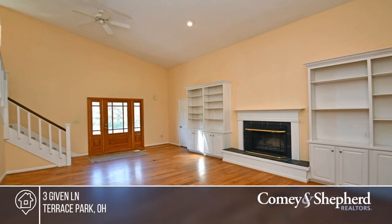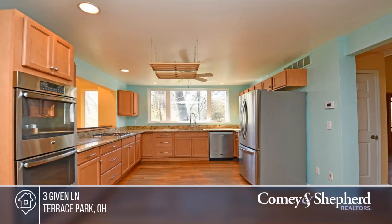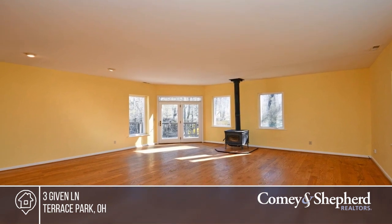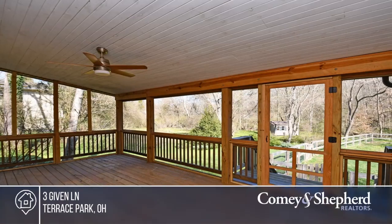Enjoy plenty of privacy on this 0.632-acre picturesque lot in Terrace Park. This updated and expanded transitional boasts an open floor plan, large rooms, tons of storage, and a walkout lower level, taking in views of nature and the creek from your screened porch and decks. Fall in love with your future home by contacting Amy to schedule a tour.